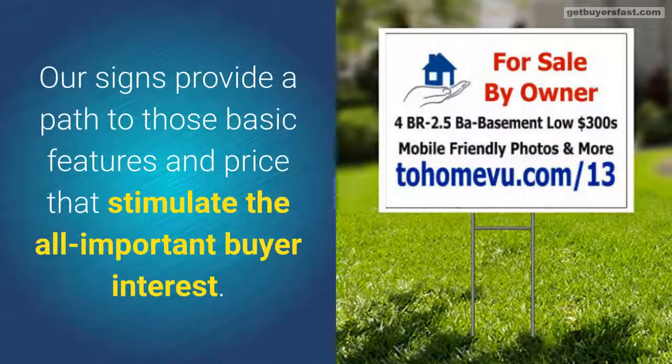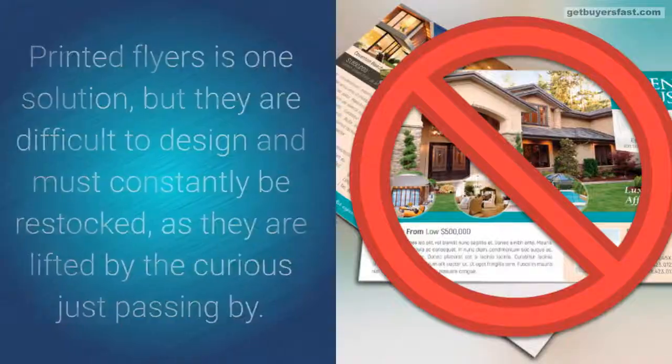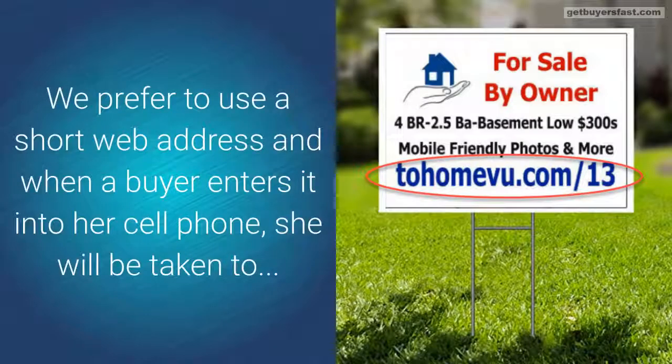Our signs provide a path to those basic features and price that stimulate the all-important buyer interest. Printed flyers is one solution, but they are difficult to design and must constantly be restocked, as they are lifted by the curious just passing by.